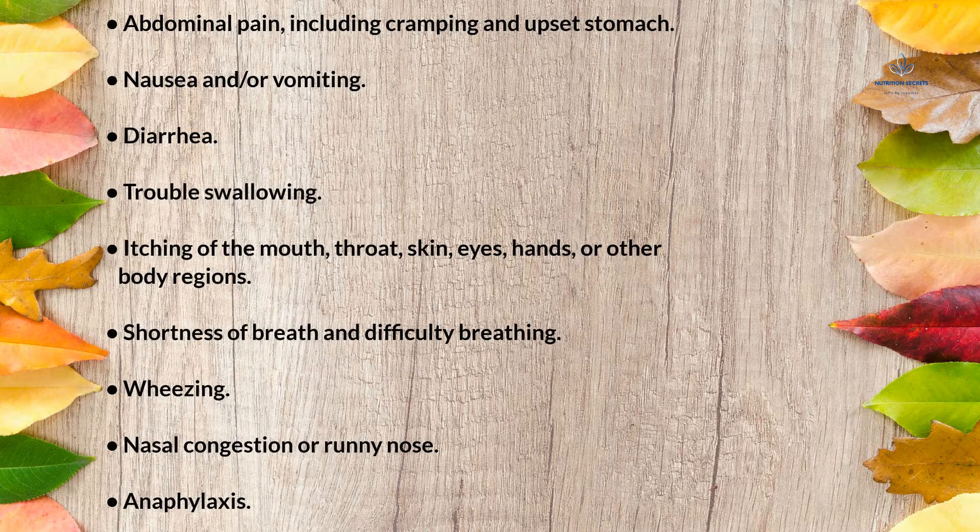Additional symptoms include diarrhea, trouble swallowing, itching of the mouth, throat, skin, eyes, hands, or other body regions, shortness of breath and difficulty breathing, wheezing, nasal congestion or runny nose, and anaphylaxis.